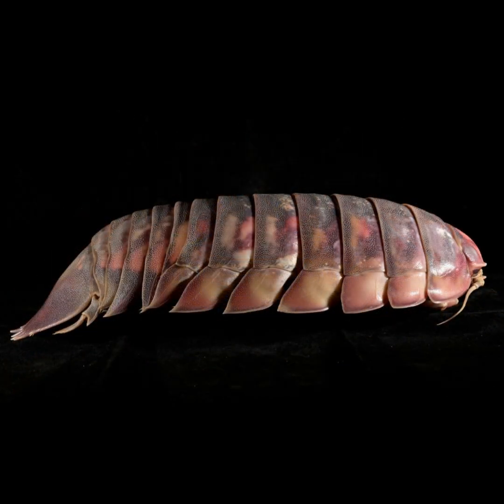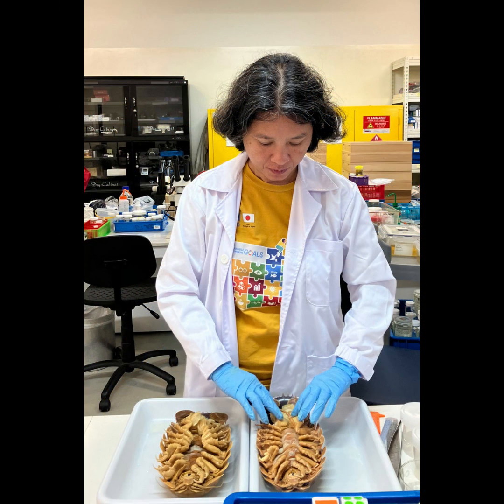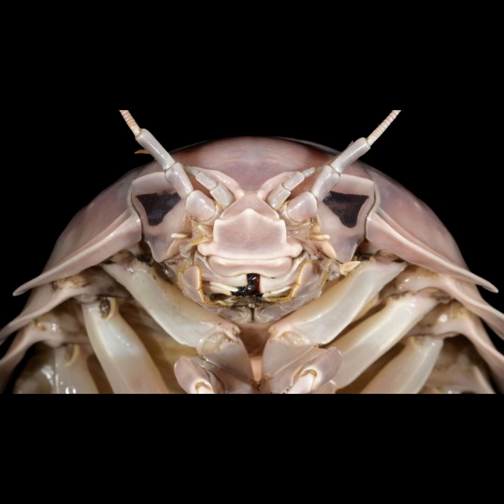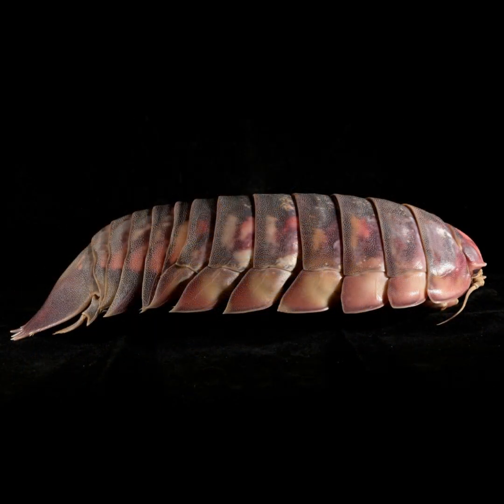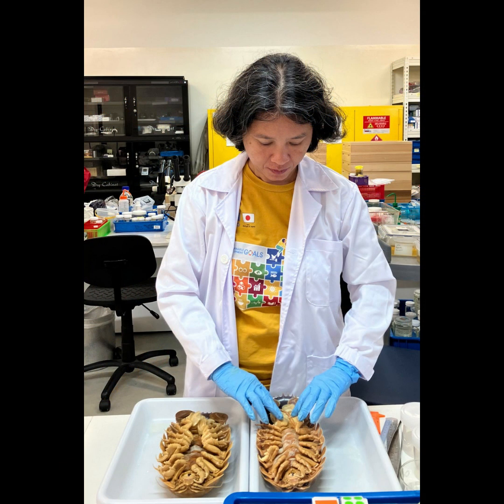So now we have this deep sea creature that's suddenly become a popular food item. What does that mean for Bathynomus vatteri? Well, we know these creatures are rare — we talked about that — and they don't exactly reproduce quickly. Just a few hundred eggs at a time. So with this sudden surge in demand, it's hard not to think about the impact it could have on their populations.